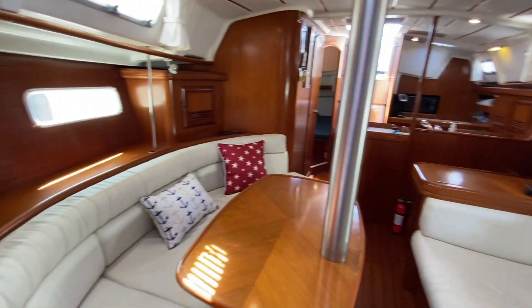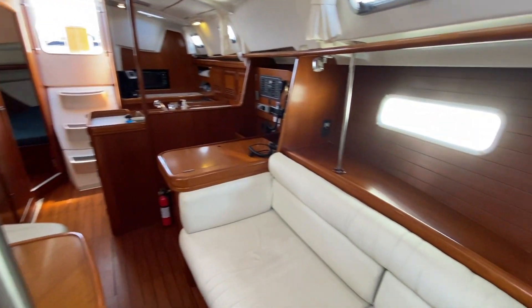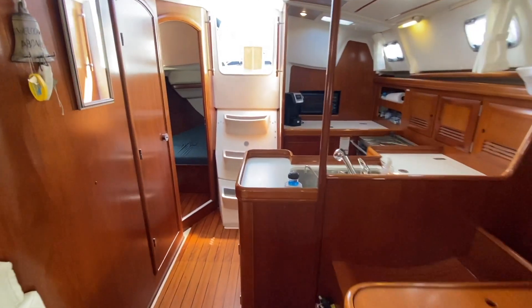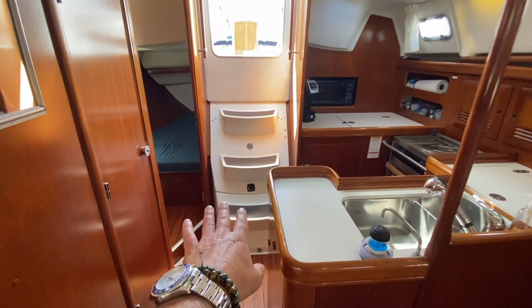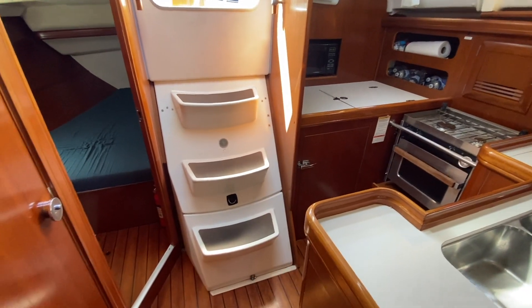Looking back aft gives you a different perspective of just how open this 36-footer really is. It's in really impressive, good condition. The engine is mounted down below — you'll see from some of the pictures what that looks like — and it has an upgraded alternator as well.